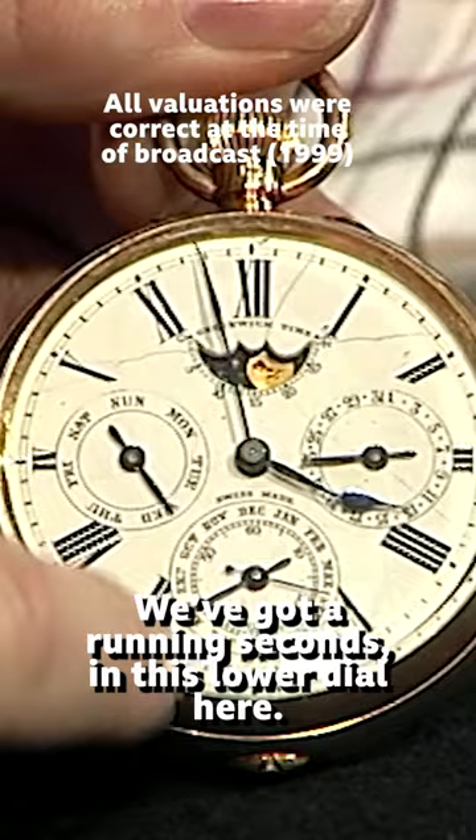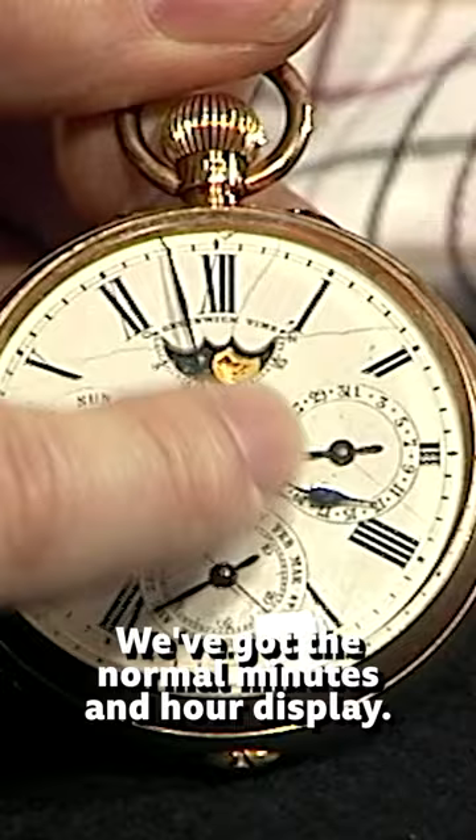I just don't believe it. Lovely. We've got a running seconds in this lower dial here. We've got the normal minutes and hour display.